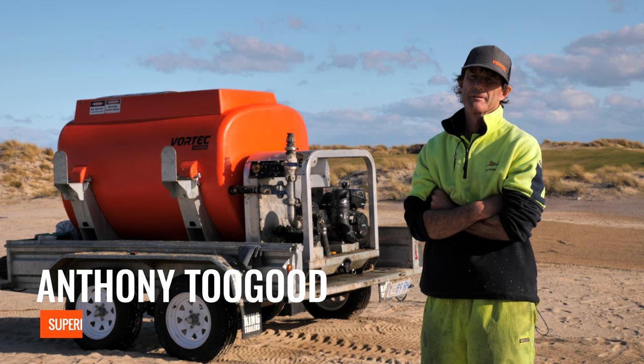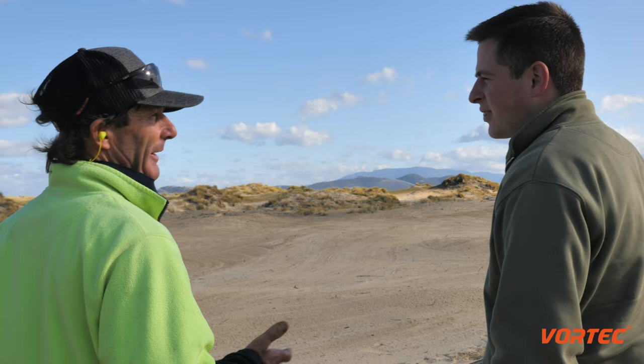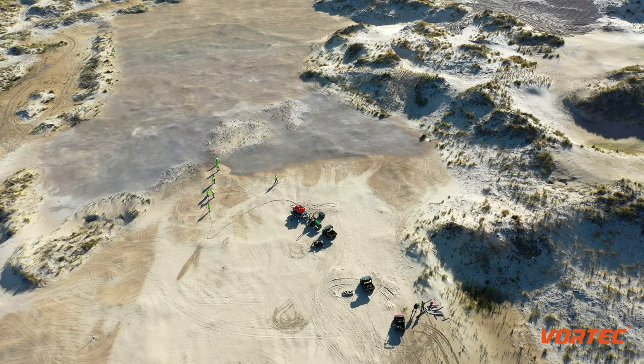My name's Anthony Tugard, I'm the superintendent here at Seven Mile Beach. I came from a golfing family and very early on found myself in the golf industry as a greenkeeper. I've worked around both locally and on the mainland before I spent six years at Barn Boogle and then came here to start this project.